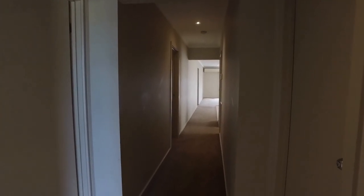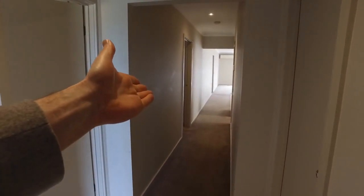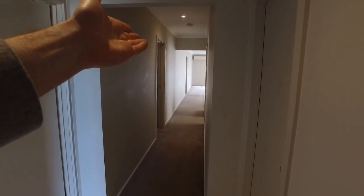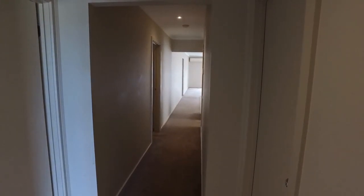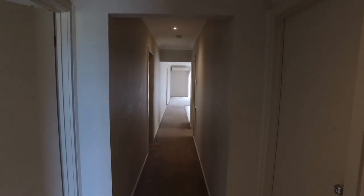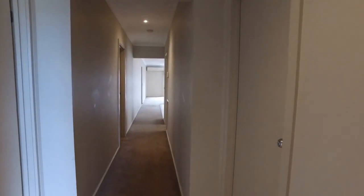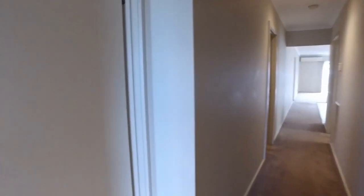Starting the tour of the property here just in the foyer. Immediately to the left-hand side we have a master bedroom with walk-in robe and ensuite. Further up the hallway there is the second bedroom. Further down in the lounge and living area is the second hallway with access to the remaining two bedrooms and the main bathroom. Got a spacious lounge and living area out the back, and the kitchen on the right-hand side along with laundry just in the hallway and access to and from the garage.